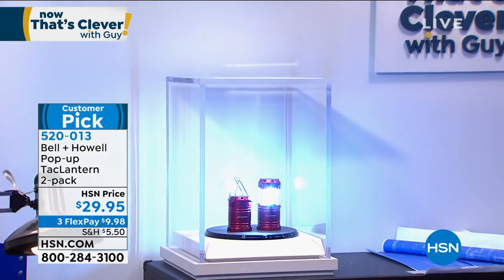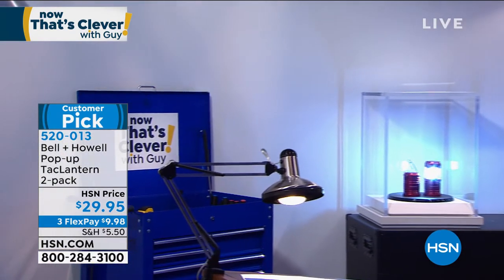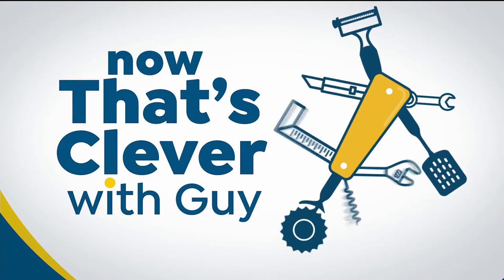We also have an incredible mattress pad available, coming up a little bit later. I've bought two of these things and love it. So if you've got an old mattress or a new one and you want to protect it, this is the way to go.